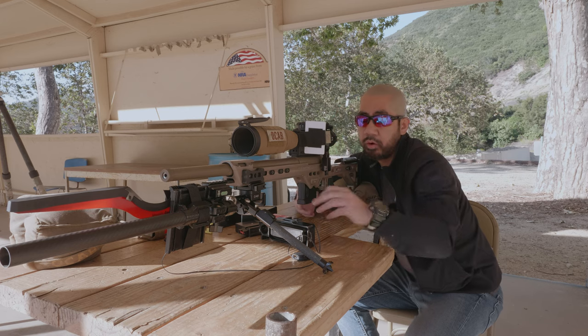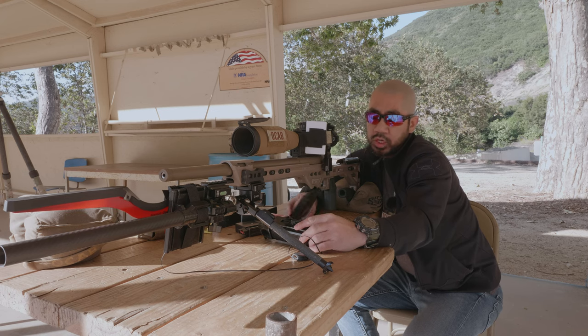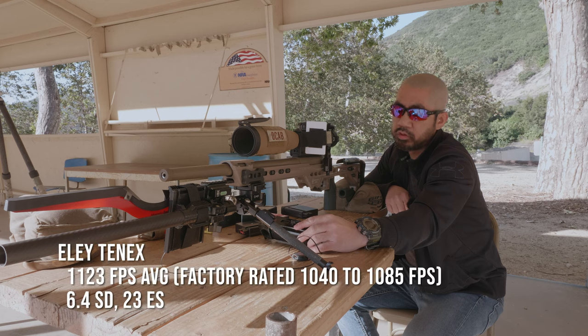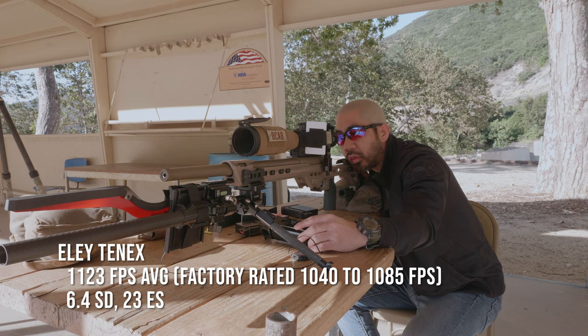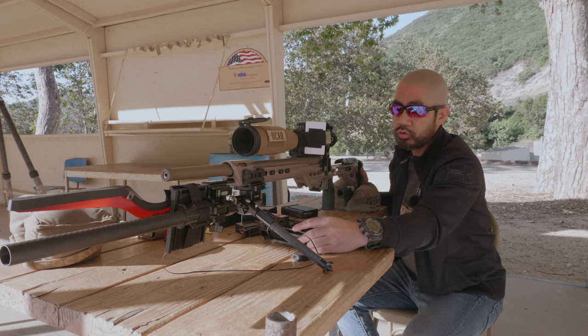There was one bad round — that was weird. So after 20 shots total of ELY 10X, we're looking at an average of 1123 feet per second with an SD of 6.4. I did throw one round there, which was strange. Decent groups overall, but let's move on.